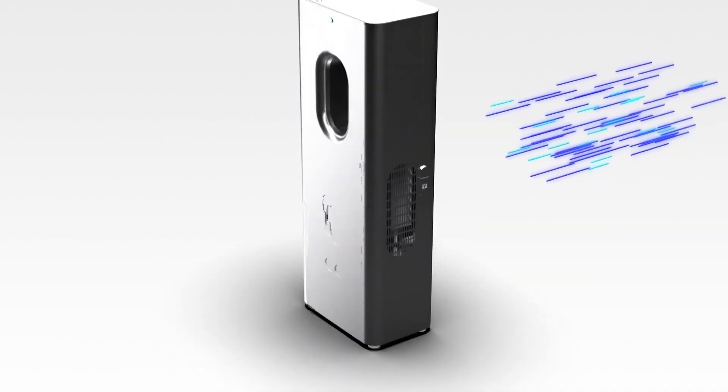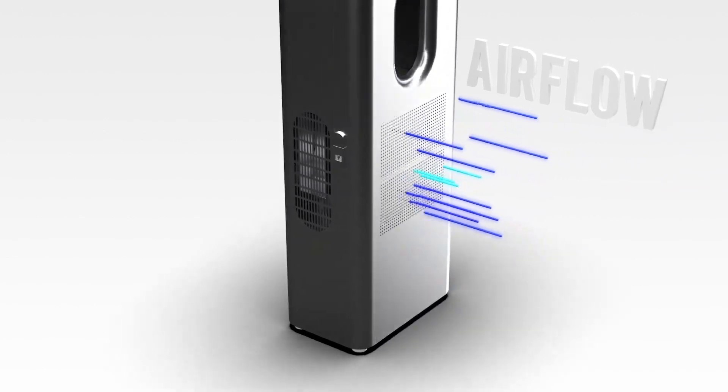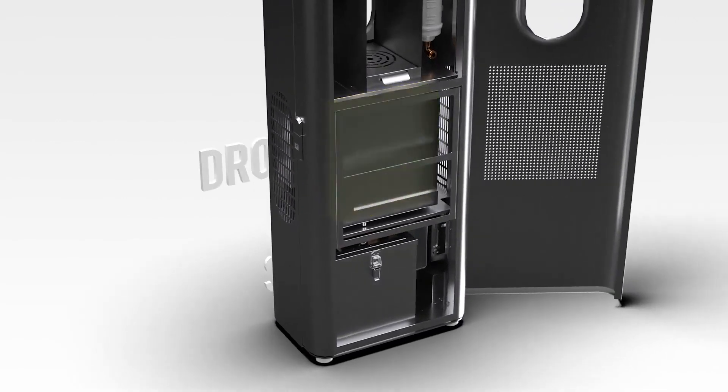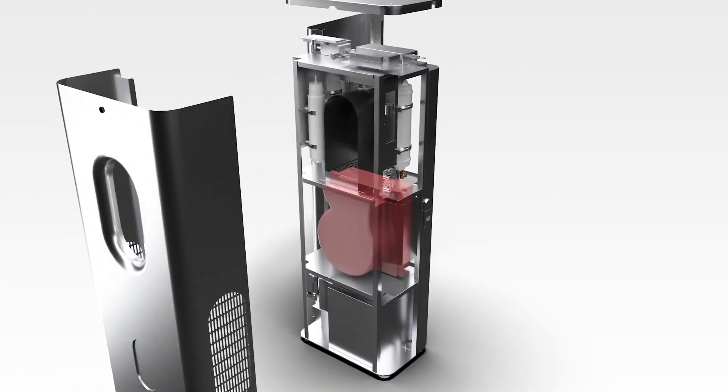CARPure uses something called a desiccant — it's like a volcanic rock and it naturally captures water from the air. Other technologies use refrigerants like what's in your refrigerator to cool the air, which is really bad for the environment and just clunky and loud — not a practical solution for your home. The technology in CARPure is silent and naturally better for the environment because it uses a natural component.